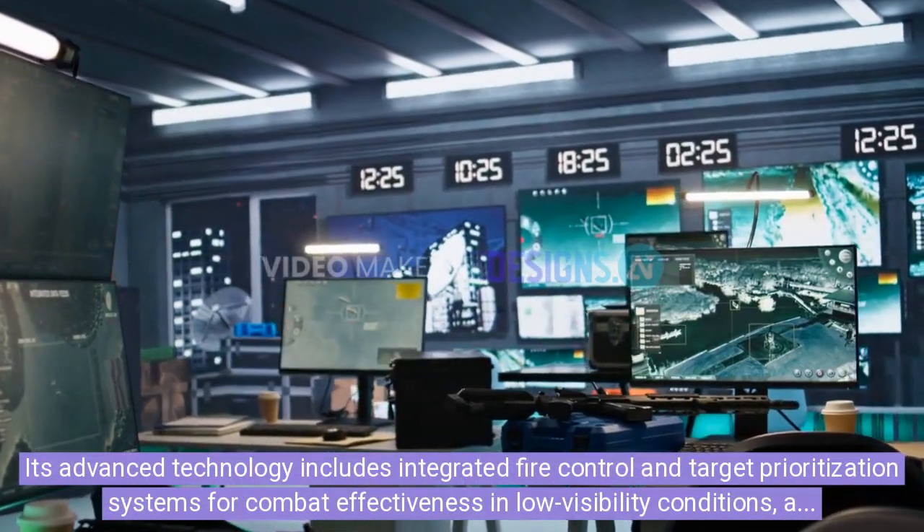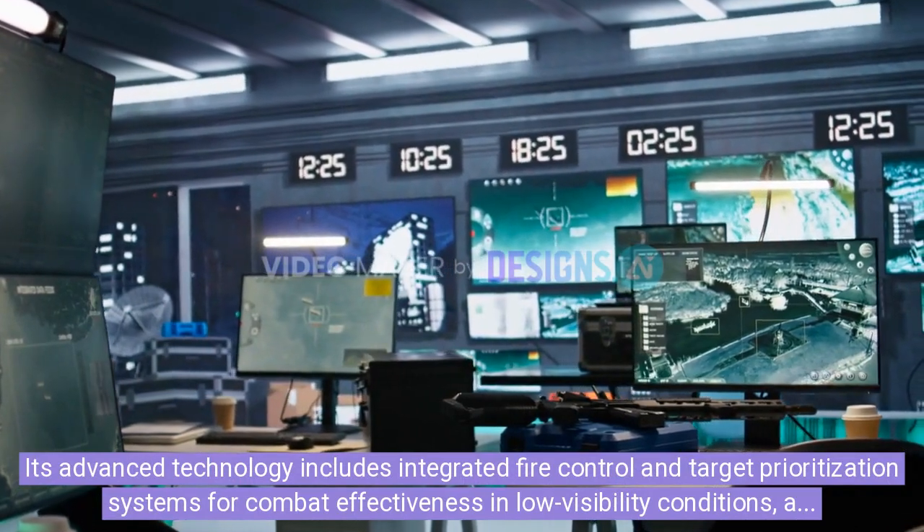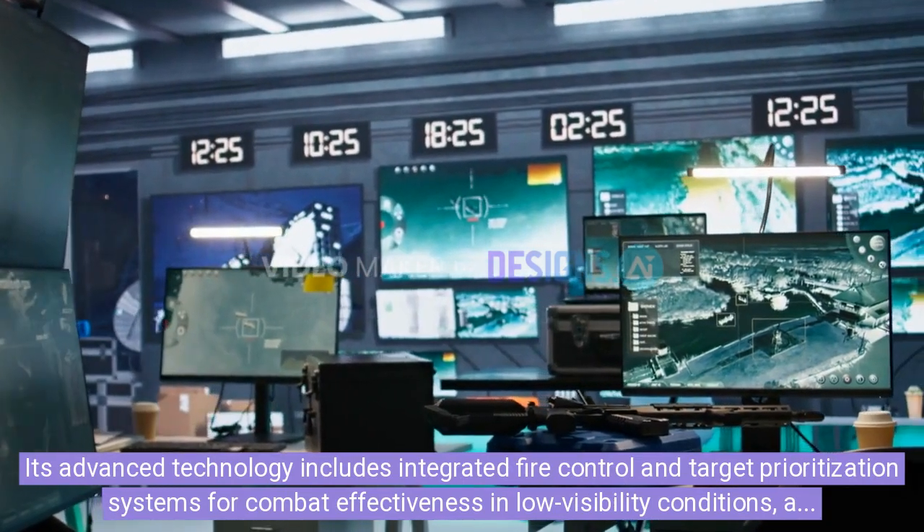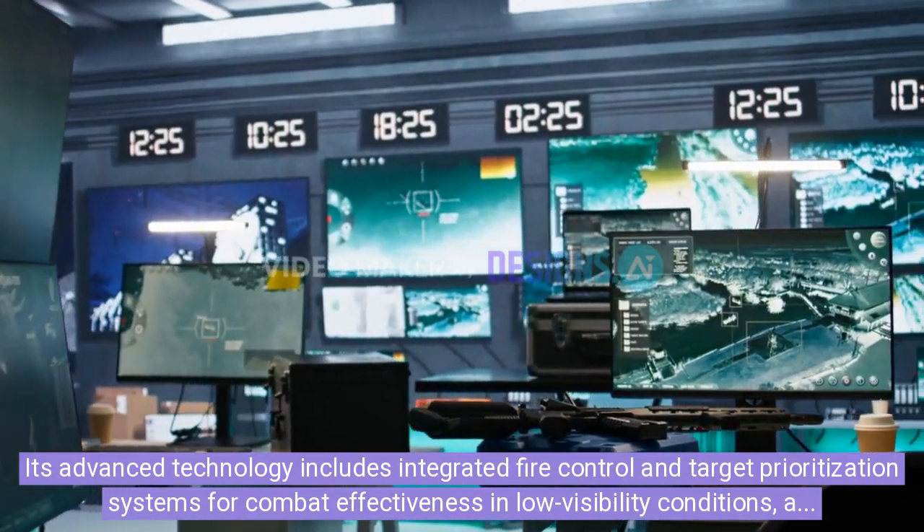Its advanced technology includes integrated fire control and target prioritization systems for combat effectiveness in low-visibility conditions, as well as camouflage systems to reduce thermal and radar signatures.